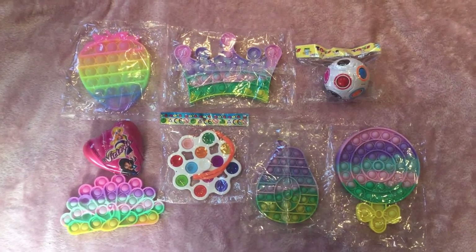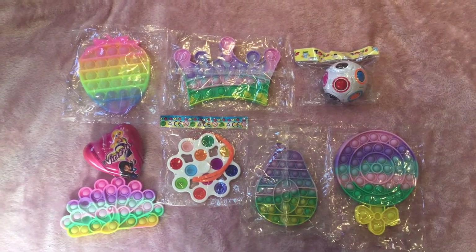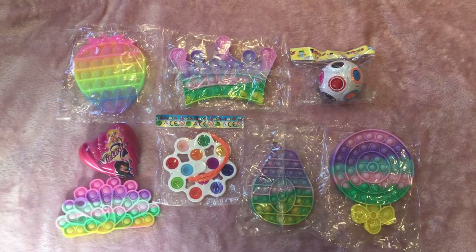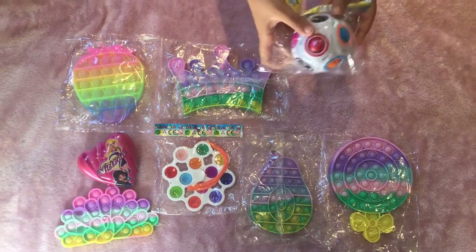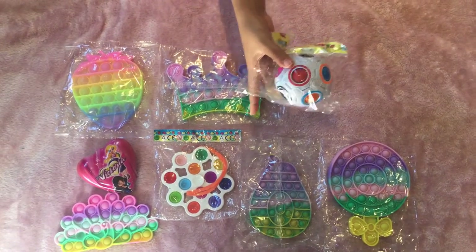Hi guys, welcome back to our channel! Today I'm going to show you the fidgets that we got recently. Let's get started — first I'm going to start off with this puzzle ball, and I only just got this yesterday, so let's open it.